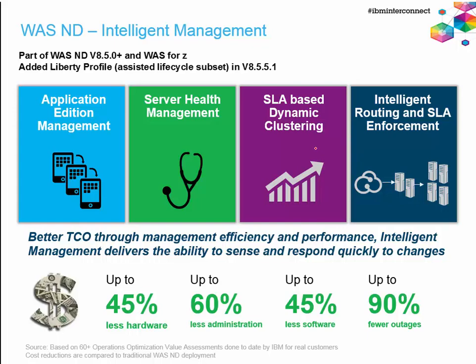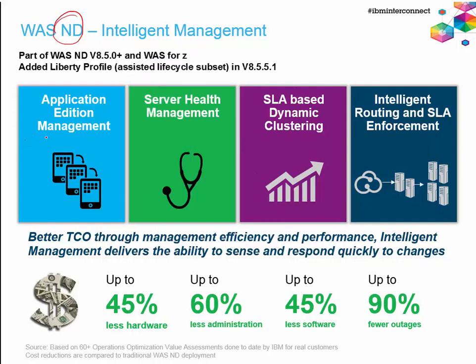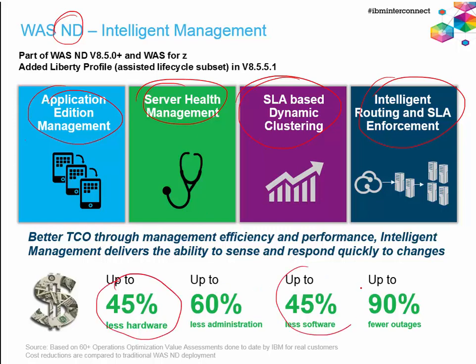A key characteristic of WASND is Intelligent Management, which has four key items: Application Edition Management, Server Health Management, Dynamic Clustering based on SLA, and Intelligent Routing and SLA Enforcement. There are significant savings from using these features — you can consolidate workloads into a much smaller hardware and software footprint, saving on hardware, licenses, outages (meaning less business cost), and administration labor, since many things are automatic and don't require administrator activity beyond initial setup.